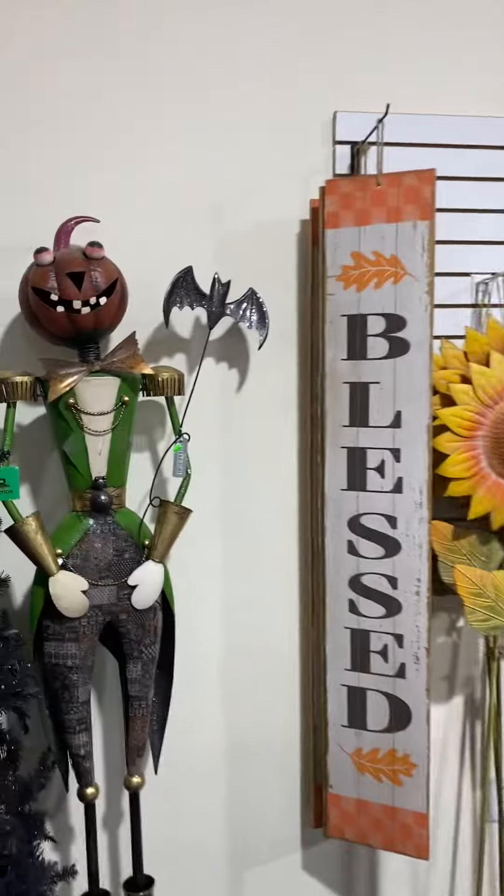Ghostbusters. Look at all that. There's a bunch of fall stuff up here. Oh, that's cool looking. It's this little scarecrow. That guy's kind of cute. There's a witch. There's like these spiders that are dangling off here.